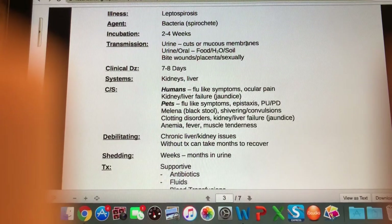The systems most affected are the kidney and liver. In humans — because this is highly zoonotic — you're going to see flu-like symptoms, ocular pain, and potentially kidney and liver failure leading to jaundice. In pets, they show flu-like symptoms, epistaxis — which is a nosebleed — polyuria and polydipsia, which is excessive urinating and excessive thirst.